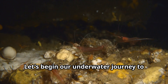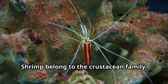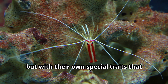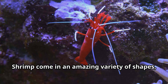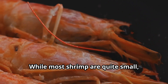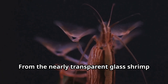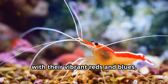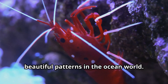Let's begin our underwater journey to discover what makes shrimp such incredible creatures. Shrimp belong to the crustacean family — relatives of crabs and lobsters — but with their own special traits that make them unique in the animal kingdom. Shrimp come in an amazing variety of shapes, sizes, and colors. While most shrimp are quite small, some species can grow up to eight inches long. From the nearly transparent glass shrimp to the brightly colored cleaner shrimp with their vibrant reds and blues, these animals display some of the most beautiful patterns in the ocean world.